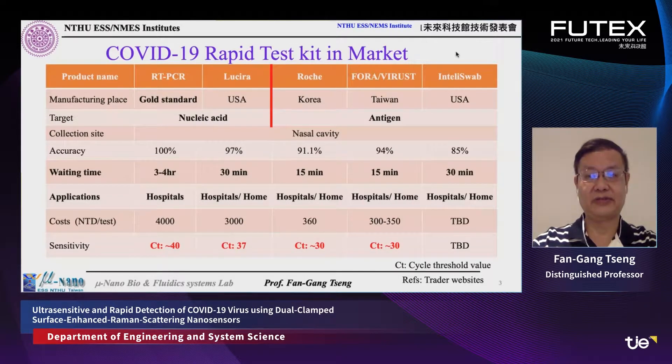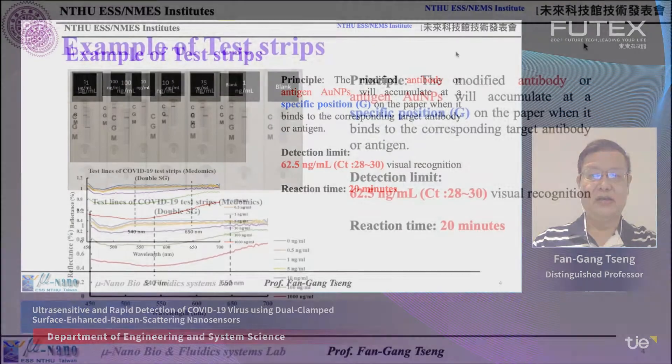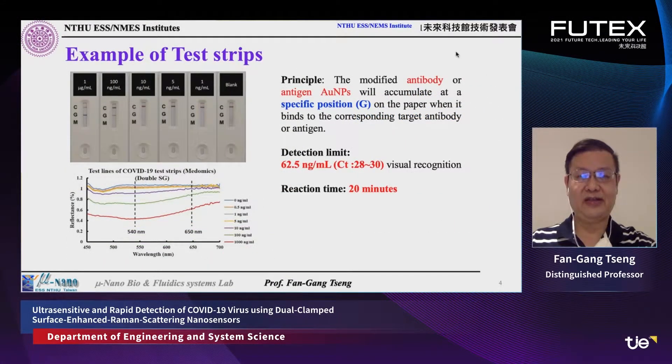Why is the sensitivity much lower? These tests are based on test strips. They use modified antibodies or antigens to coat the surface of gold nanoparticles. When they accumulate in certain areas — the T area of the strip — we can see a color change in that local region. This kind of detection can be rapid, giving results in about 20 minutes. However, the detection limit is a Ct value of roughly 28 to 30, corresponding to approximately 62.5 ng/mL.